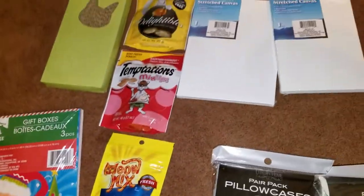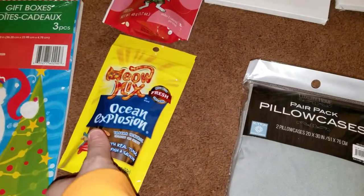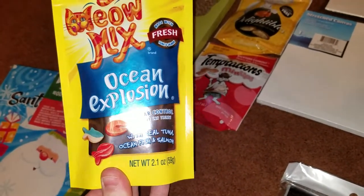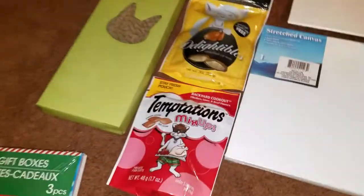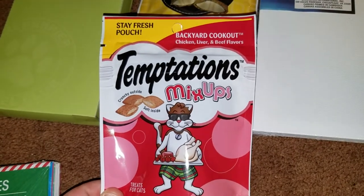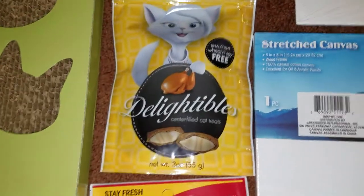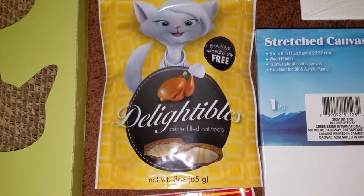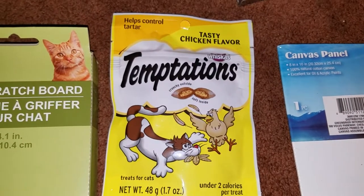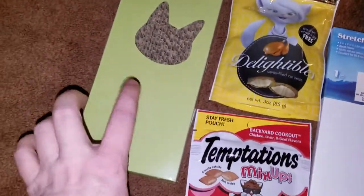Over here I've got some goodies for the kitty for Christmas stocking. They have the Meow Mix Ocean Explosion, a net weight of 2.1 ounces for treats. We have Temptations Mix-Ups in chicken, liver, and beef flavors. We have Delightables in turkey flavor. And then another Temptations in chicken flavor. I also got him a little scratch board — he likes those.